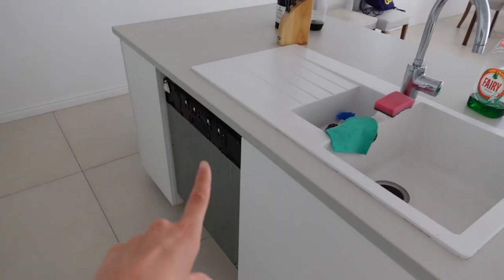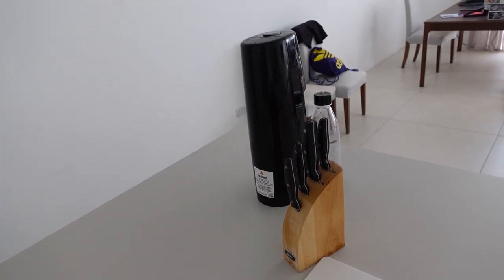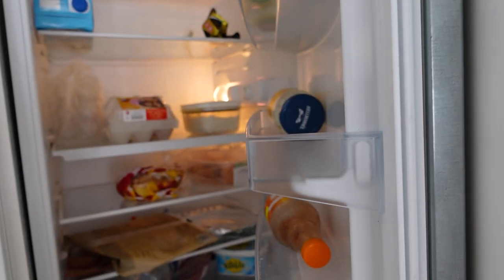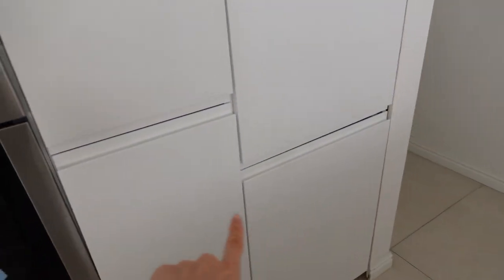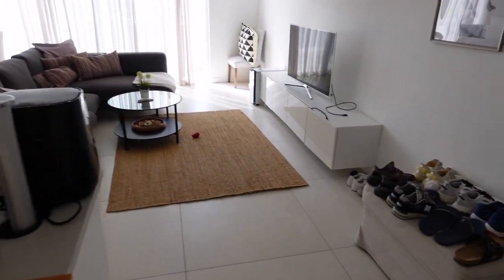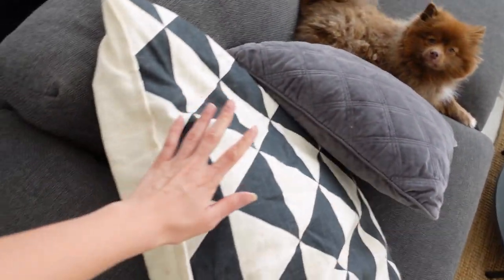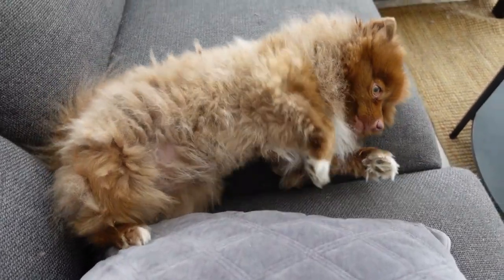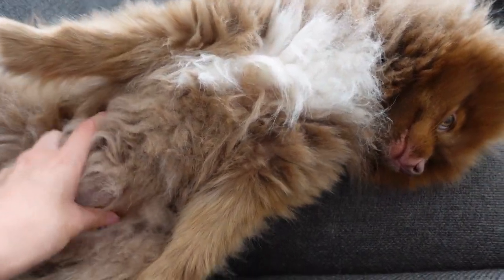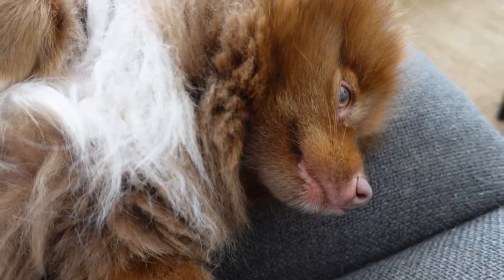We have a chopping board, an air fryer — essential of course — the stove, sink area, a dishwasher that I don't think works but it's there. Liam has a fizzy drink maker. We have the fridge, which looks very depressing, the microwave, the oven, freezer, and cupboards. Then you come around and we have shoes here, and Mila on the couch — she loves this couch and usually sleeps here.